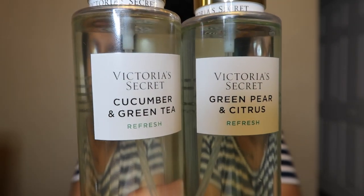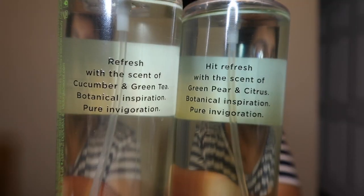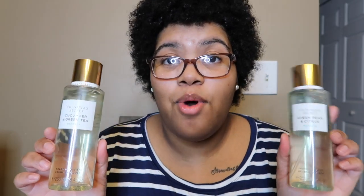The older one, green pear and citrus, says 'hit refresh with the scent of green pear and citrus, botanical inspiration, pure invigoration,' and cucumber and green tea says 'refresh with the scent of cucumber and green tea, botanical inspiration, pure invigoration.' I don't know why they switched them but let's get right into the scent.